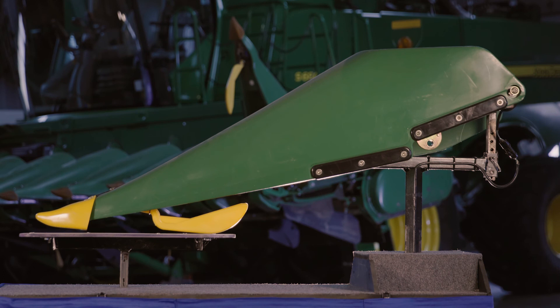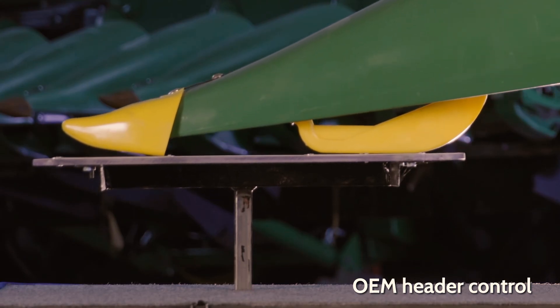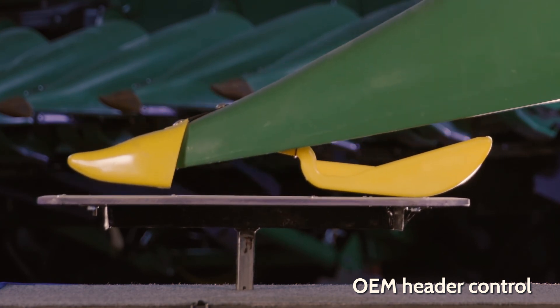When the snout tips touch the ground, the sensor stops moving because there's no relative change in the position of the sensor compared to the ground. With this, the combine stops responding because it doesn't see any change in the sensor motion. This makes header control very difficult.